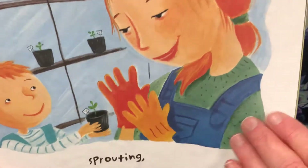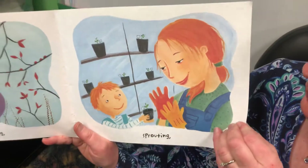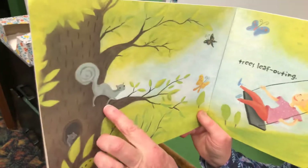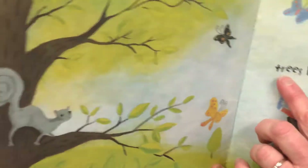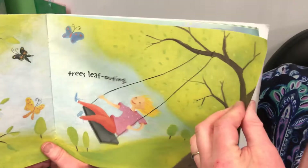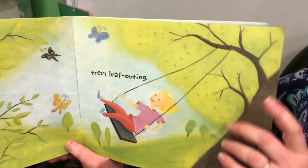Mommy has garden gloves on. I guess she doesn't want dirt under her fingernails, huh? Those plants look healthy. Oh my goodness, look at the squirrels — they're having fun. Trees leafing out. Look how many leaves are on the trees. Our trees will be turning green soon.